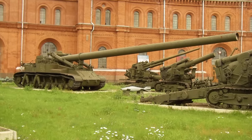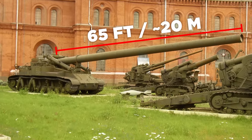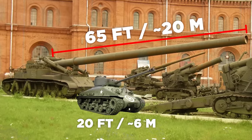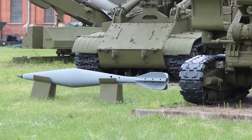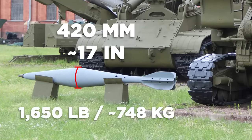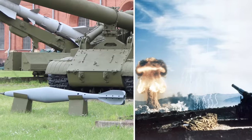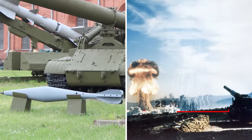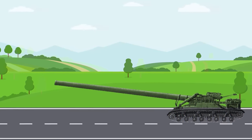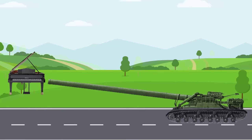The barrel of this cannon was a horrifying 65 feet long. For contrast, an entire Sherman tank is just 20 feet long. At this staggering size, the barrel could fire 420-millimeter rounds that weighed a colossal 1,650 pounds apiece and could land an atomic explosion 28 miles away. With rounds that weighed more than a grand piano, the cannon's laborious loading process meant the Oka could only fire once every five minutes.